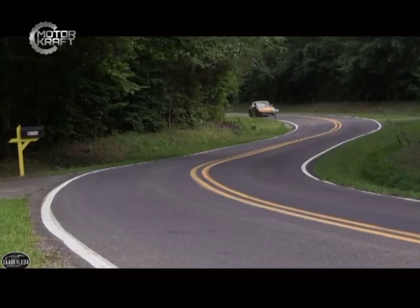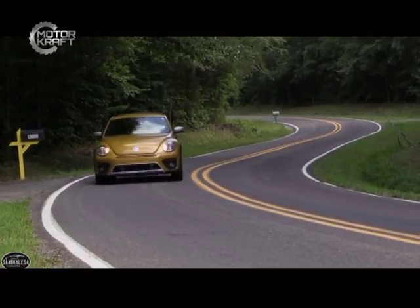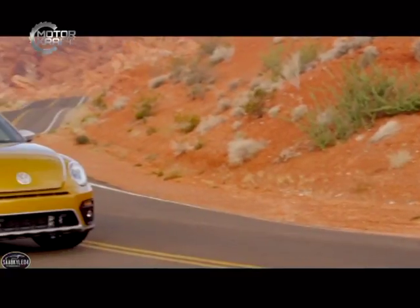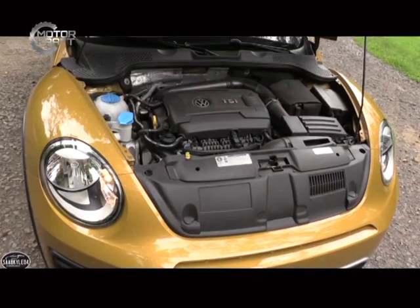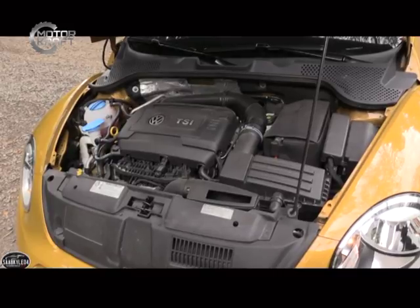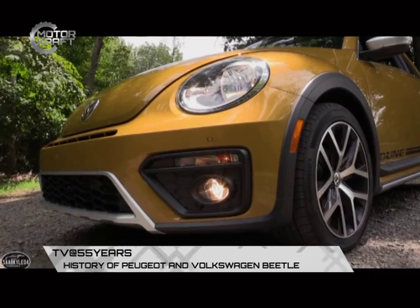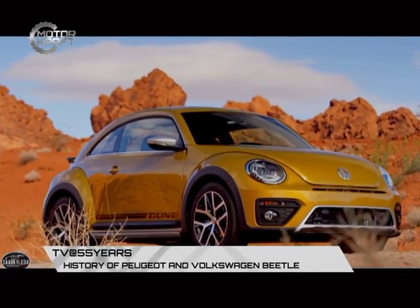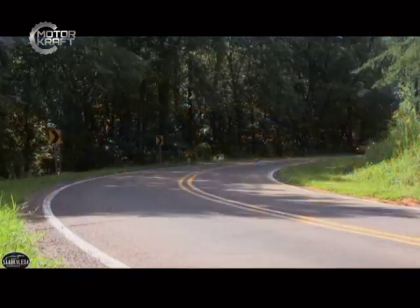The new VW Beetle has the following specifications: it looks much more different from the old VW Beetle, though it maintains the Beetle kind of appearance. It has a 1.8-litre fuel injection system engine, which is different from the original carburetor engine found on the old Beetle. When it comes to the interior, it has a digital clock.